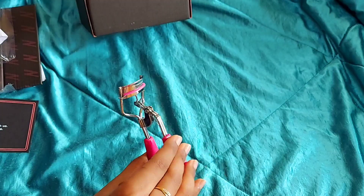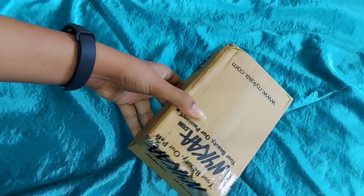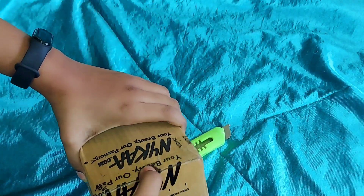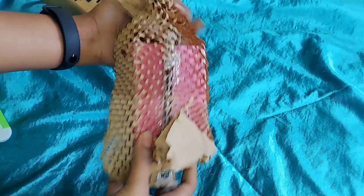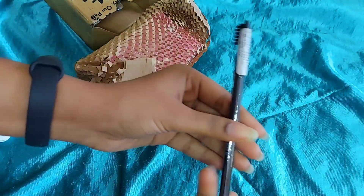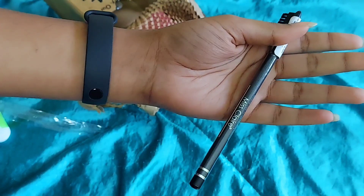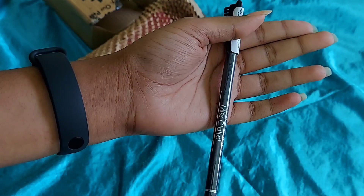This is the eyelash color. This is the third shipment — there are two other items. This is the eyebrow pencil mist. There are other shades in pink — I took black. Brown and blonde shades are also good. It's for 79 rupees.